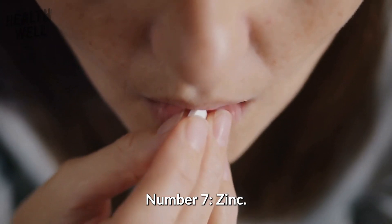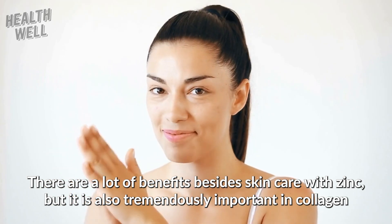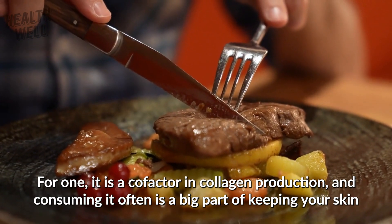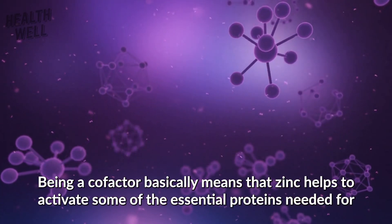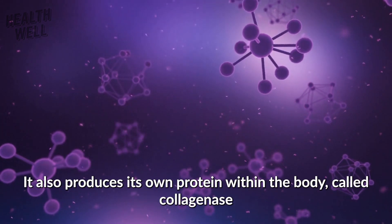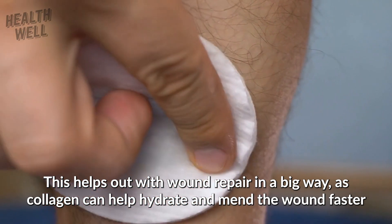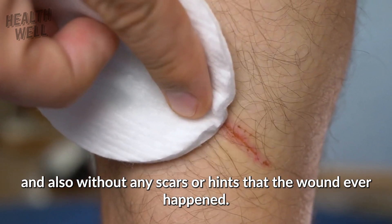Number seven: zinc. A mineral very much worth looking into to boost collagen naturally is zinc. It is a cofactor in collagen production, and consuming it is often a big part in keeping your skin healthy and clean. Being a cofactor means that zinc helps to activate the essential proteins needed for collagen synthesis. It also produces its own protein within the body called collagenase, which allows your cells to transform collagen during wound healing. This helps with wound repair, as collagen can help hydrate and mend the wound faster, and without scarring.